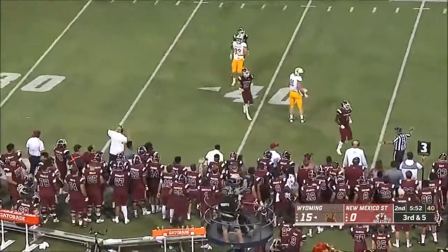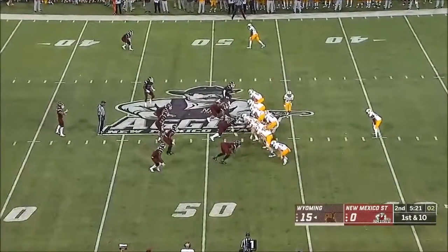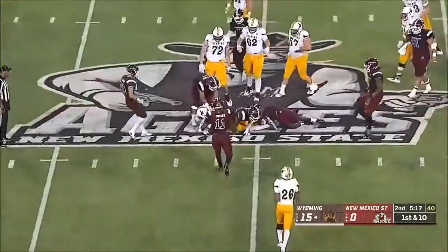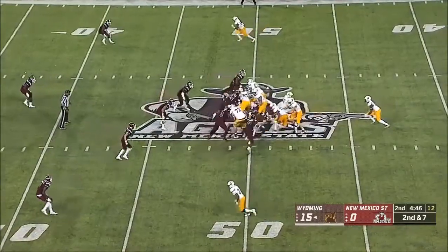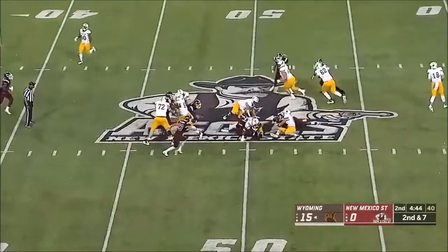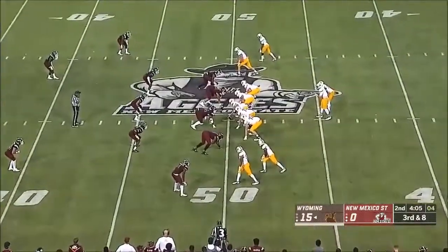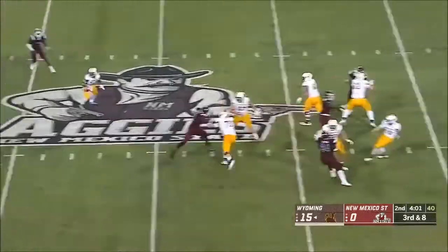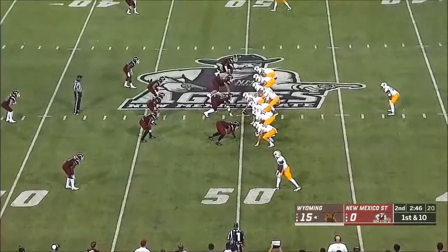Vanderwaal, his pass is off target the last two seasons. Taking care of the football and getting the ball to that defense is a big part of this. Valaday. Vanderwaal, two out of six after starting eight for eight. Has time downfield, ball is tipped — they're right back in the picture.